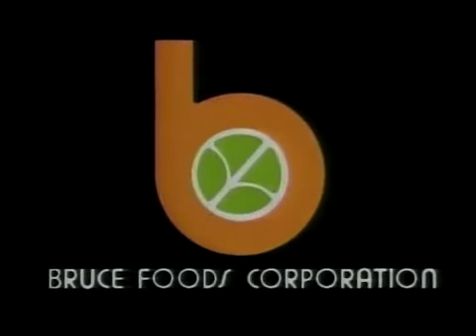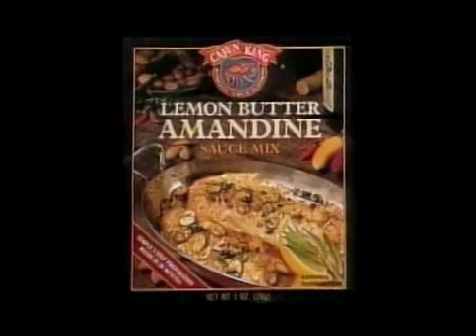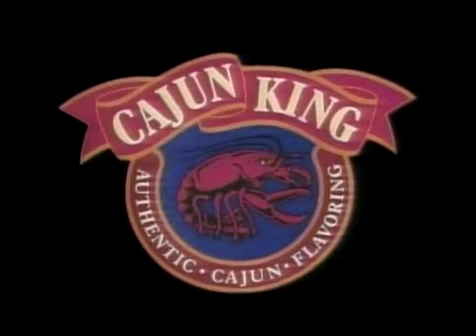Funding for this program is provided by Bruce Foods Corporation, makers of the complete line of Cajun King seafood seasoning mixes and other distinctive Louisiana-style food products.